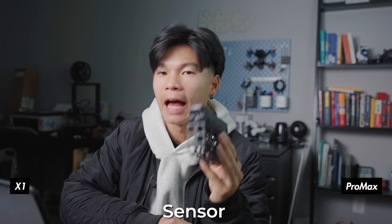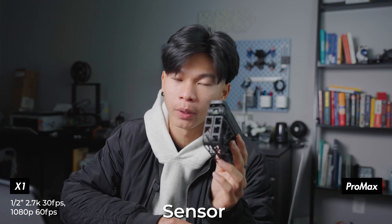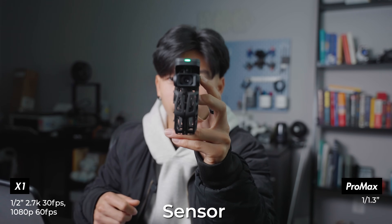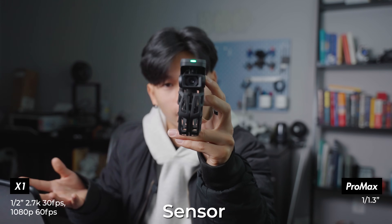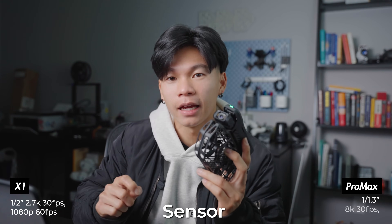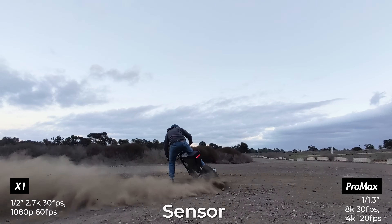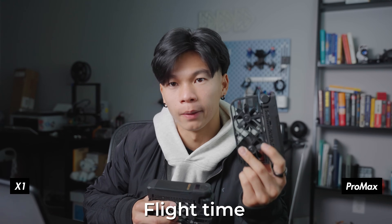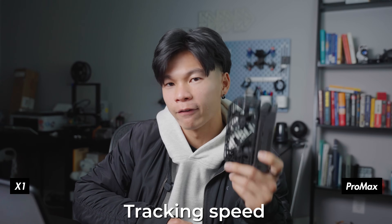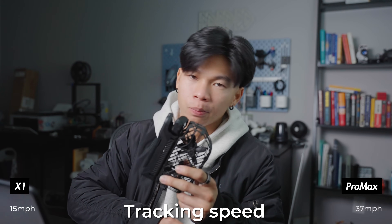The Hover X1 is equipped with a half-inch sensor that records up to 2.7K 30fps, or 1080p at 60fps for higher frame rate. The X1 Pro Max is equipped with a 1/1.3-inch sensor — the same size as the Osmo Action 5, GoPro Hero 4 Air units, and the Avata 2. It shoots at 8K 30fps and 4K 120fps for slow motion. The X1 boasts up to 11 minutes of flight time while the Pro Max boasts up to 16. The X1 tracks up to 15mph while the Pro Max tracks up to 37mph.